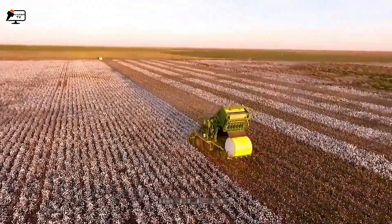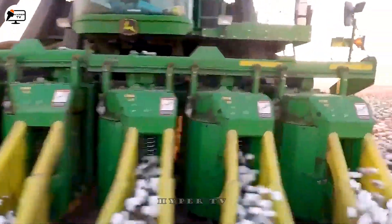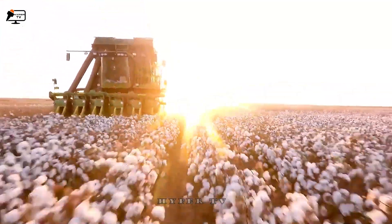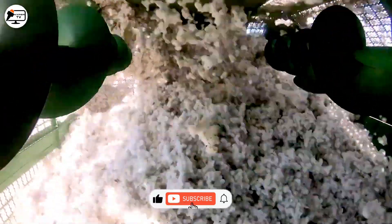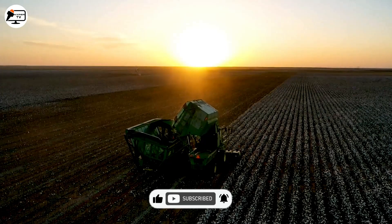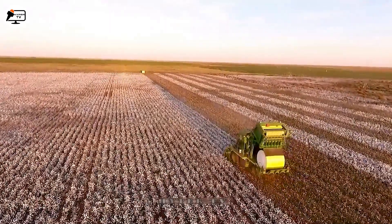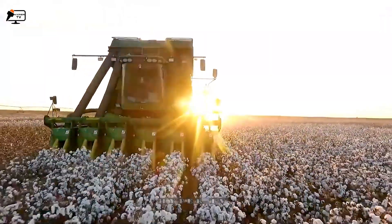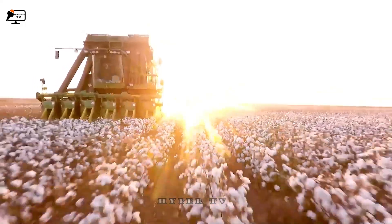Introducing the John Deere 7760, a cotton harvester that made its debut in 2010. It features a pull design powered by a 13.5-litre John Deere Powertech Plus diesel engine, generating a maximum output of 400 horsepower. It can harvest cotton from both sides and gather up to six rows simultaneously at a speed of 1.2 miles per hour. It incorporates an intelligent cotton processing system with sensors and software to identify and remove undesirable cotton — such as dry, wet or rotted — resulting in higher quality yields.